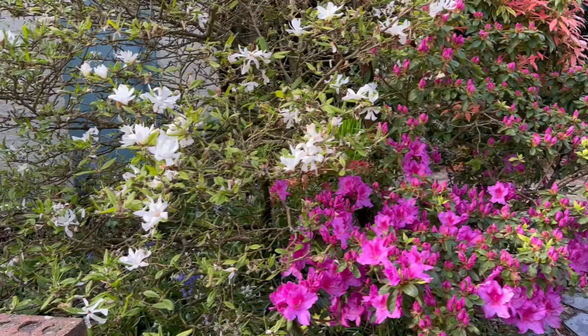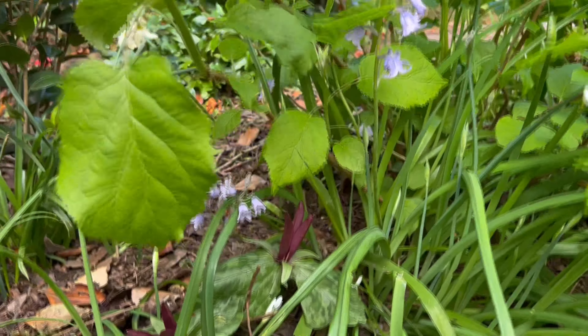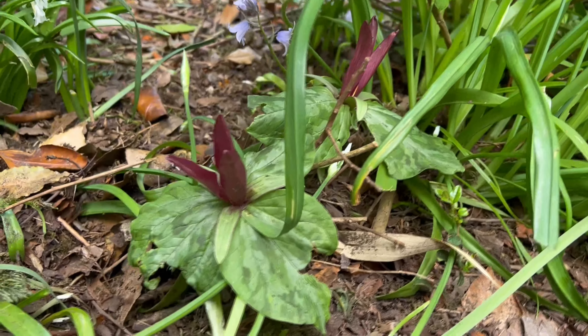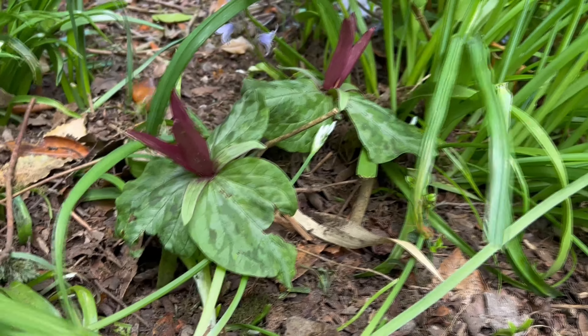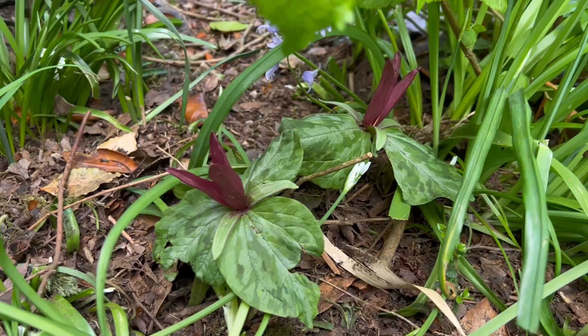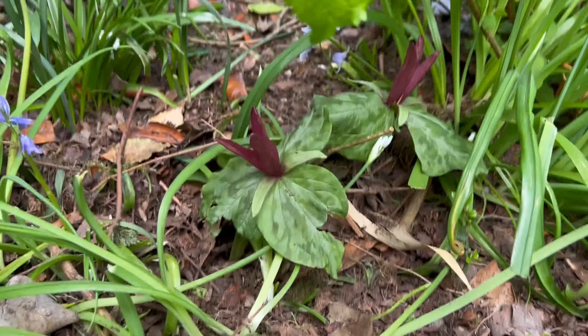There's just one flower I need to show you just around the corner. A lot of the flowers have gone over in the more woodland area. I just wanted to show you this amazing flower — this is a trillium. I actually forgot where I planted it, but it's here underneath the hydrangea, and it's looking lovely.